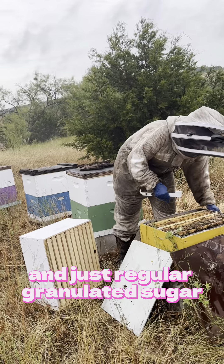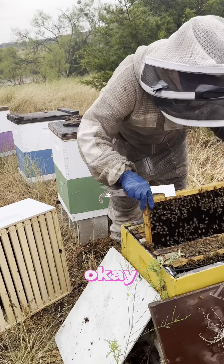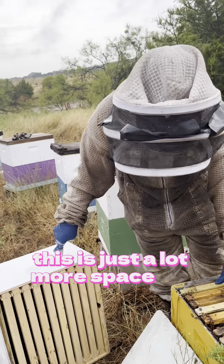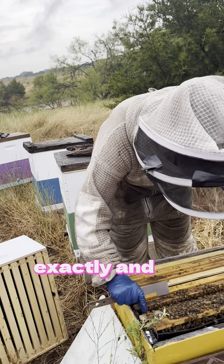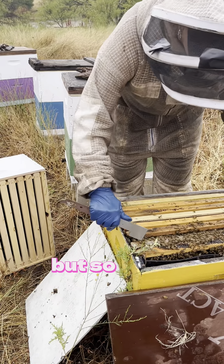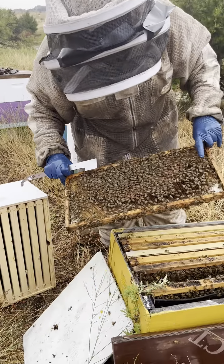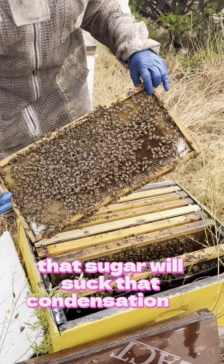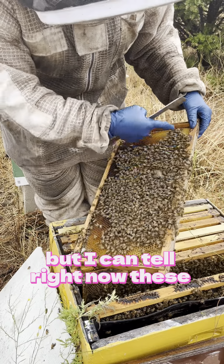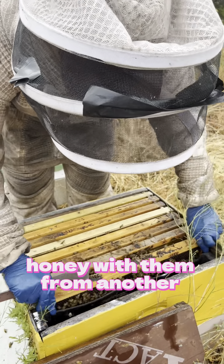I put regular dry granulated sugar right over the top. I'm probably gonna take that box off today, just because these frames are kind of empty whereas those frames in the bottom box were full — too much space for them. We'll take that box off and probably not put it back on until March. That dry sugar will actually soak up any extra moisture from the bees' condensation, ultimately creating a candy that the bees will eat. These guys are hungry and don't have a lot, so I'm going to feed them and also share honey from a stronger hive.